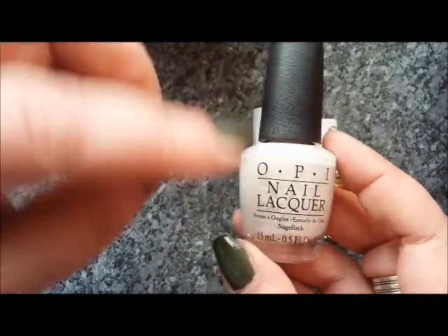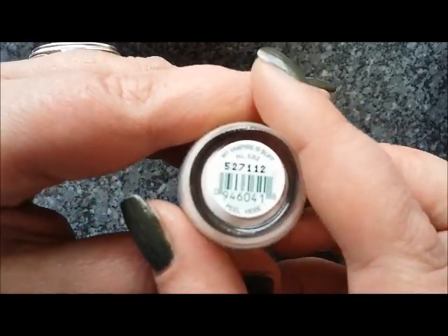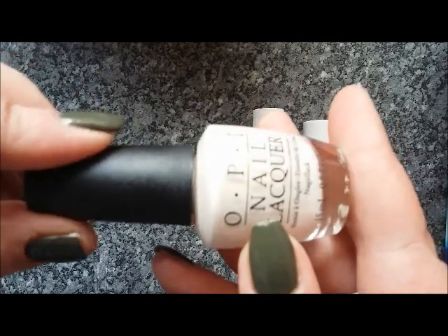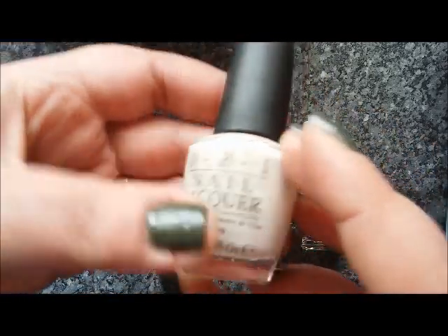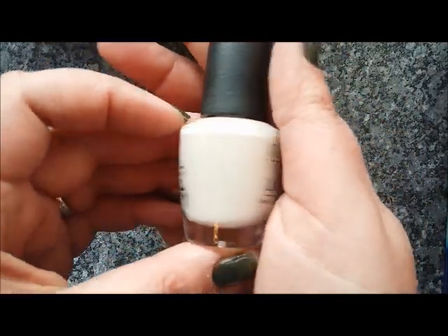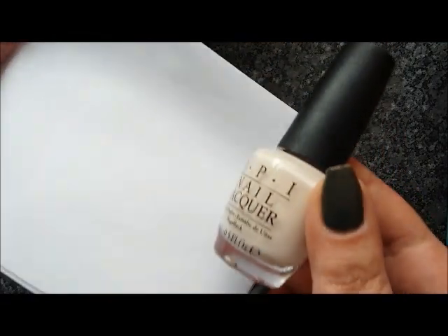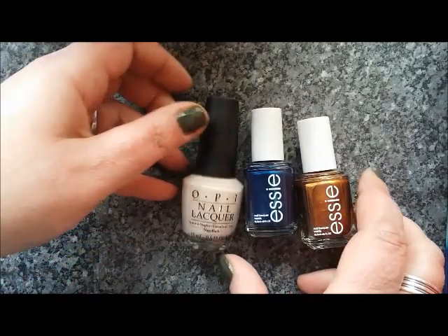I've also got one that I've been wanting to pick up for ages, even though I've probably got lots of dupes for this — it's the very famous My Vampire is Buff. I can't remember which collection it came from — if anyone knows, let me know. But this is a lot of people's favourite nude. It's very, very pale with like a drop of creamy café au lait kind of colour. This is supposed to be a very good formula, so happy I've got that.